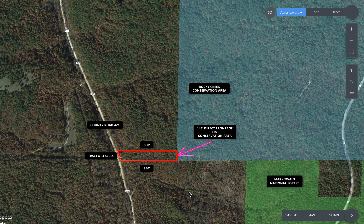Back to the property — it's a very rare find. It's one of about a dozen tracts in a small private development called The Tracts at the Rocky Creek Conservation Area. This is the southernmost tract, about three acres in size.